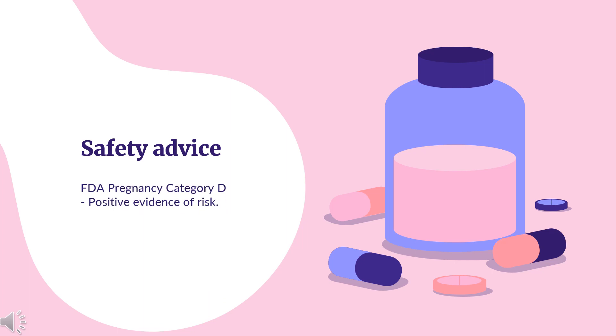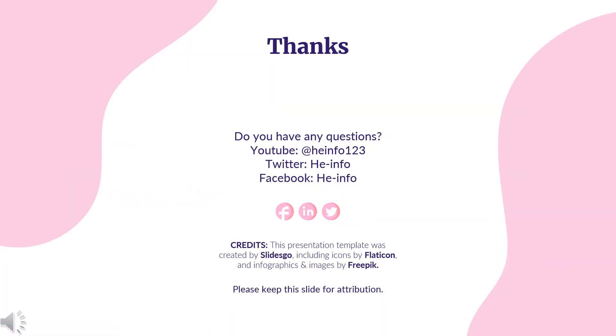Safety Advice. Advice and warnings for the use of letrozole (Femara) during pregnancy: FDA Pregnancy Category D — Positive evidence of risk. That's all the information about letrozole we collected. Thanks for listening. Do not forget to like, share, and subscribe to the HeInfo channel if you like this video to get more health information.